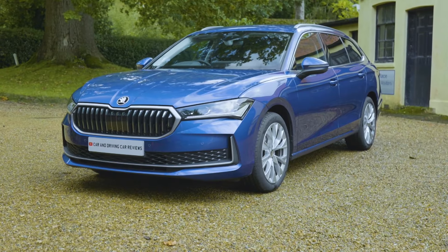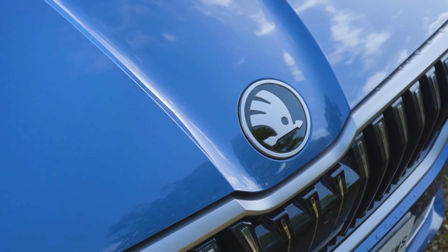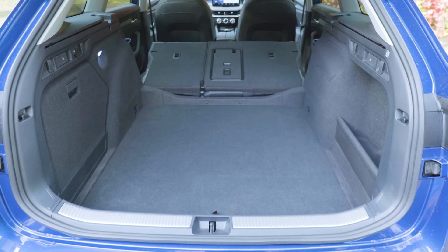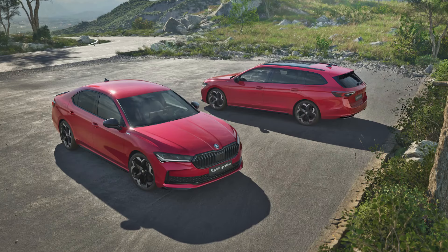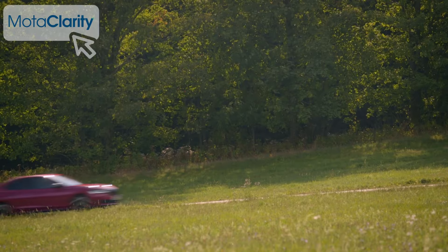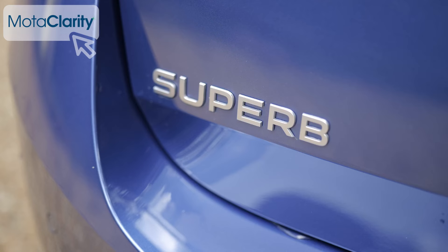This fourth-generation Superb might well be the last all-new fossil-fuelled car the Czech brand ever launches, so it's appropriate that as a product it's very Skoda — sensible, spacious, good value and unpretentious in both hatch and estate form. There's something old, diesel engines, and something new, cutting-edge PHEV power. The right kind of customer might even think the end result to be quite simply superb.